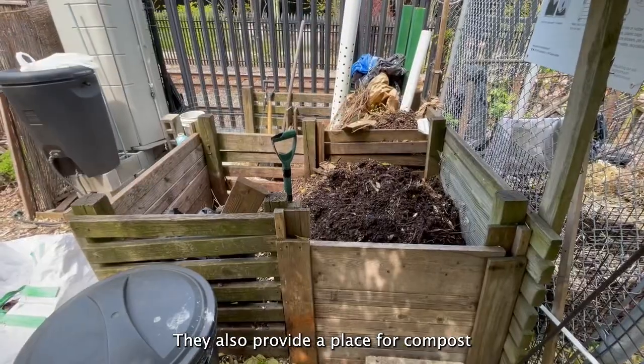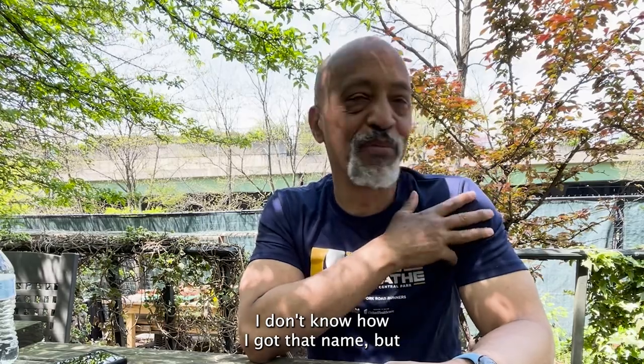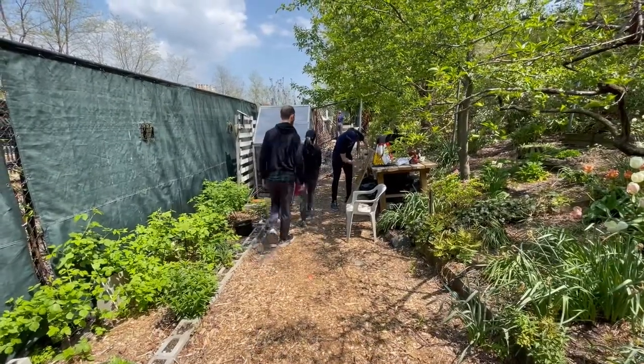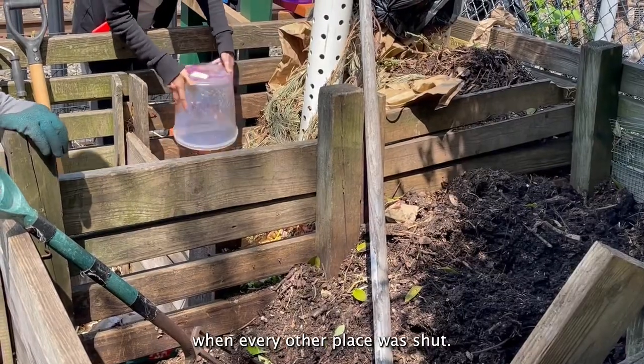We also provide a place for compost. Professionally, everybody calls me Compost Sean — I don't know how I got that name. But I love it. During the height of the pandemic, I kept the place open when every other place was shut.